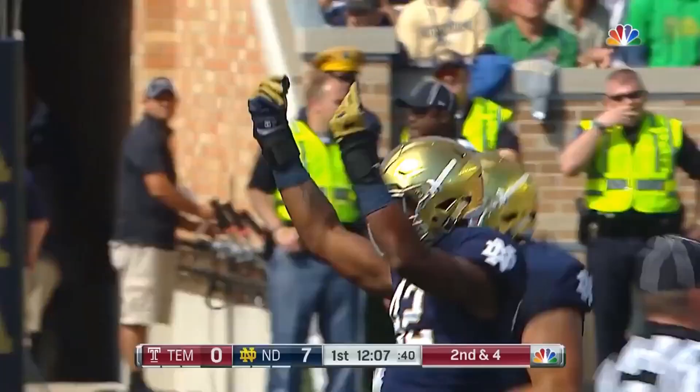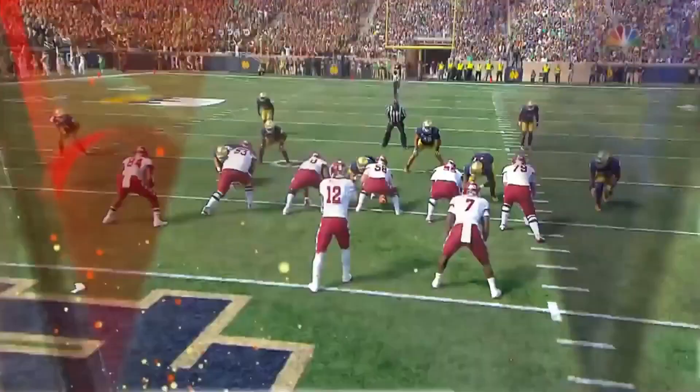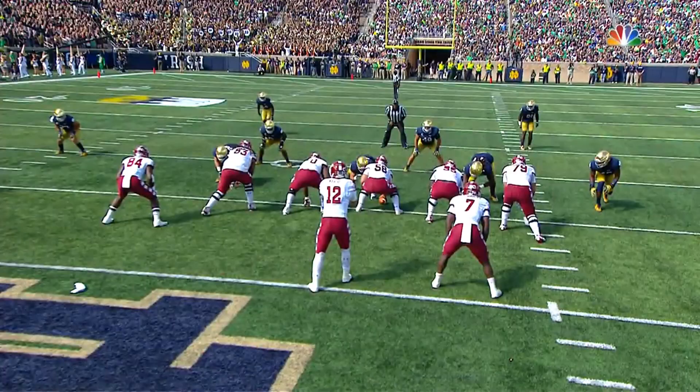On second and four, Marchi, the quarterback — everything's covered, and a sack! It is Julian Acquara with the sack. It took Notre Dame three and a half games to get a sack last year. Here they get one in the first half, dozen plays into the season.